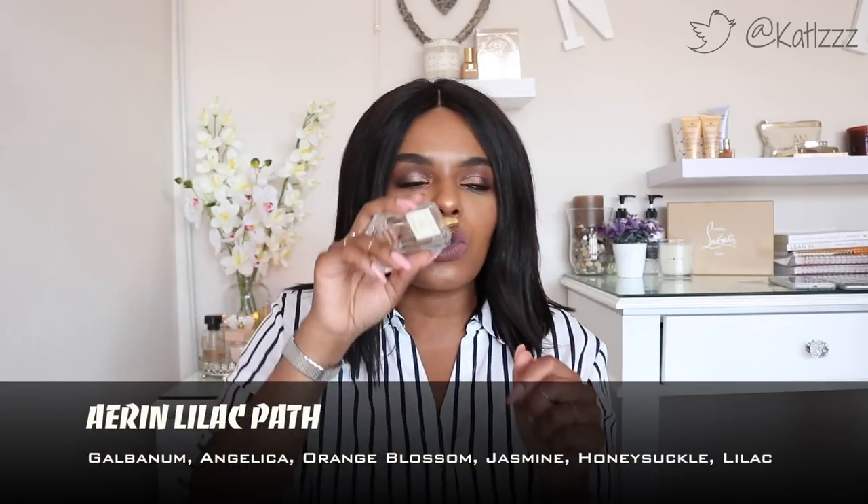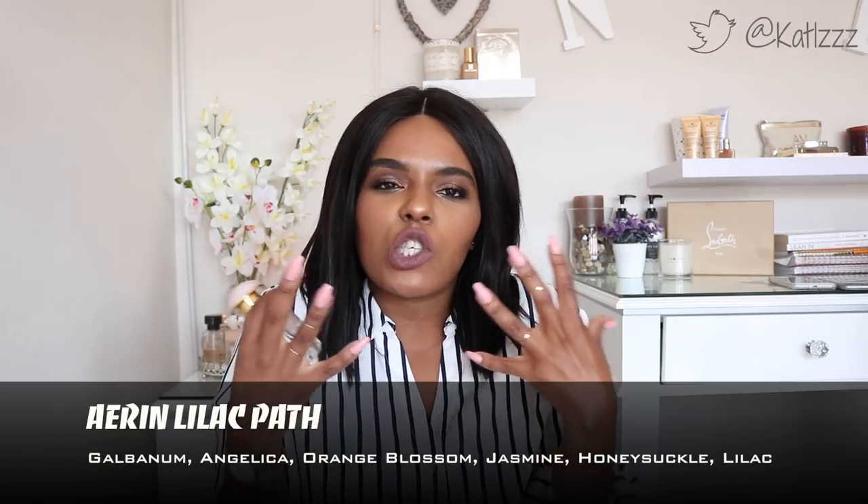This one is literally on its last legs — it's the Erin Lilac Path, and I need to repurchase it. It is so nice. Imagine walking into a spa and getting all those scents of lavender and fresh spa aromas — it's something like that. It's very rich and smells a little powdery, but this lasts on me all day long. I've had this bottle for maybe two years. If you want a scent to linger on you for a really long time — to the point where it transfers onto your bedsheets — this is it.